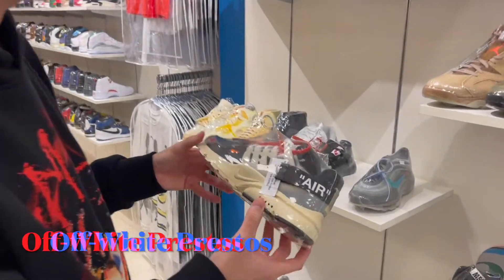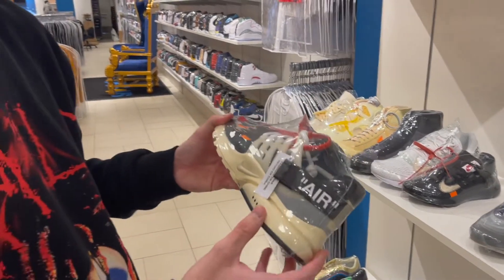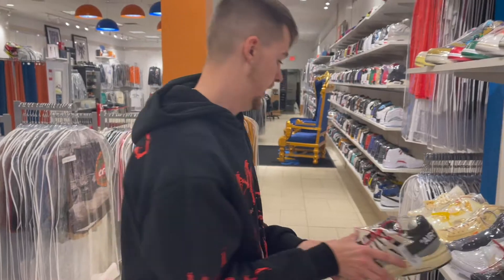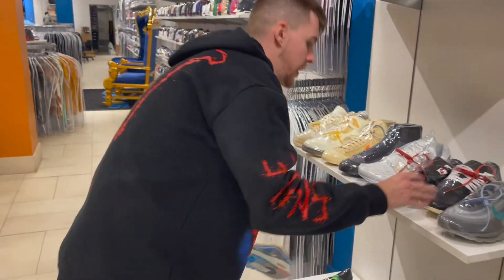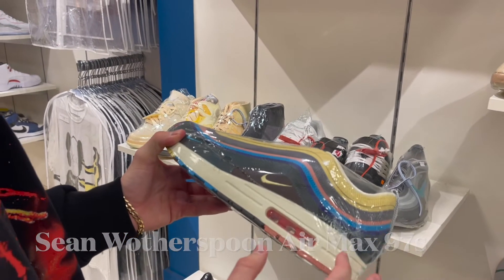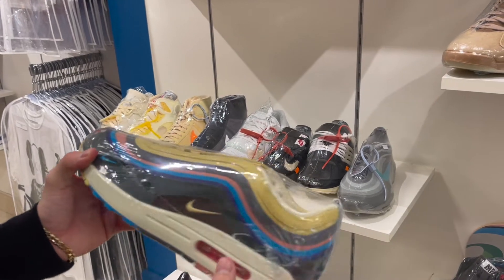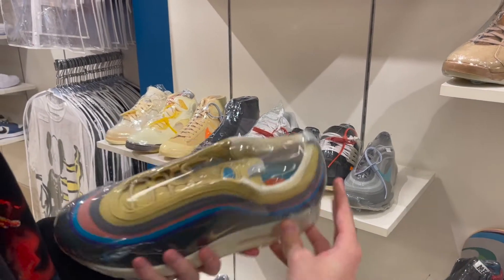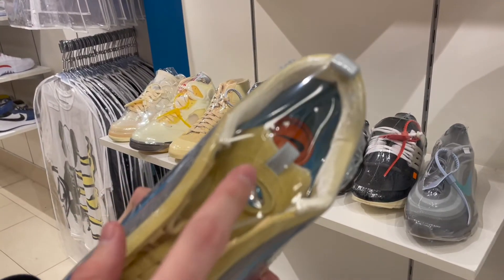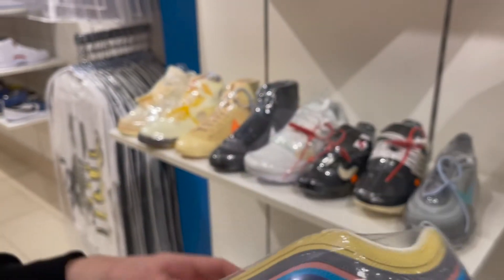Without a doubt, these are the Off-White Prestos — the first one ever. In my personal opinion, this is the best Off-White collab that Virgil ever dropped. And another iconic one right here, we got the Sean Witherspoon — a lot of people slept on it at first because it has a lot of different colors and a courier look, but overall you can't go wrong. It comes with different attachments and different laces.